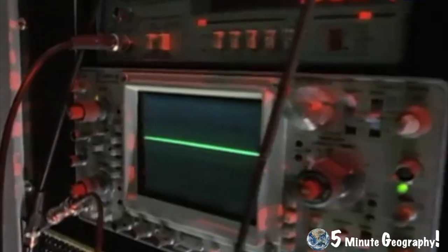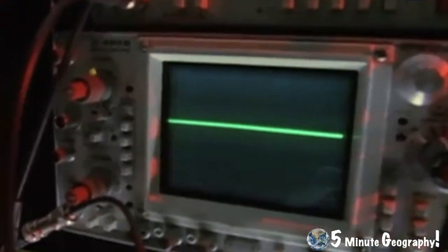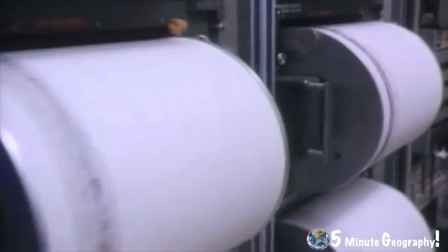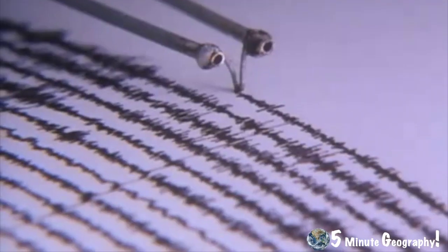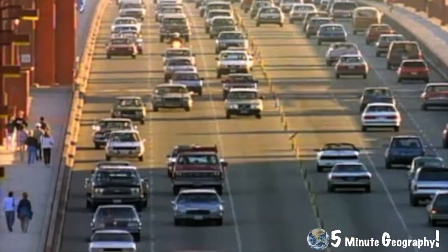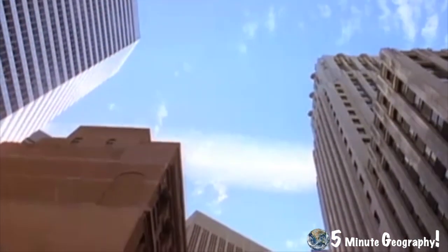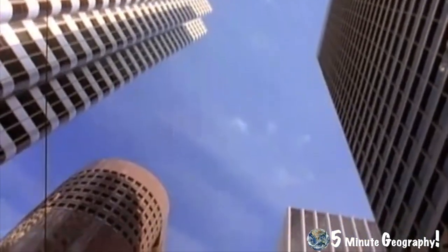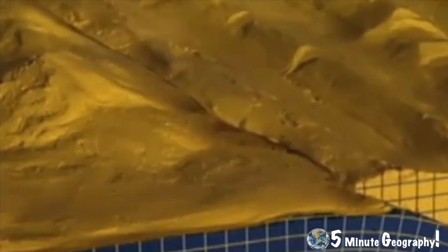Japan has the most advanced earthquake and tsunami warning systems in the world. The system delivered a warning to the Japanese a full minute before the tremors reached the land. This allowed high-speed trains to stop safely, production lines to stop, and dangerous machinery to be deactivated before the shaking began. All residents also received a text message warning them of the earthquake, and a tsunami warning was sent telling civilians to go to higher ground.